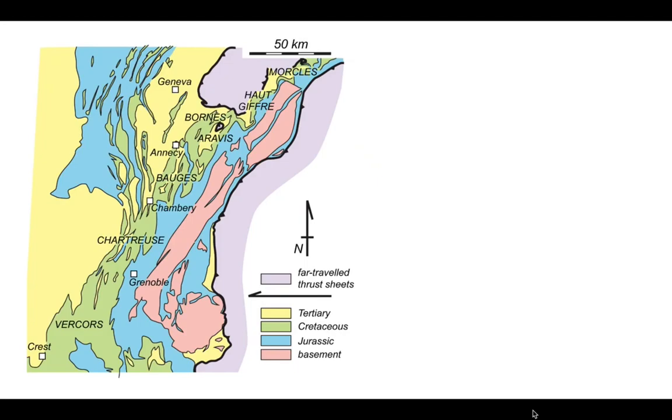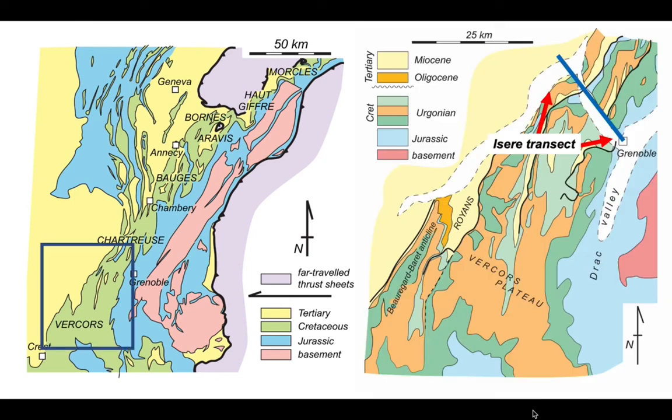Let's look at the field evidence for this expanded stratigraphy in the Chartreuse district near Grenoble. On the detailed map, the Urgonian platform is shown in tan, Cretaceous rocks in green, and Jurassic rocks in blue coming up from underneath. Yellow again is the Miocene molasse. We are going to examine the Isère transect, looking at it from a hillside spanning the two red arrows.